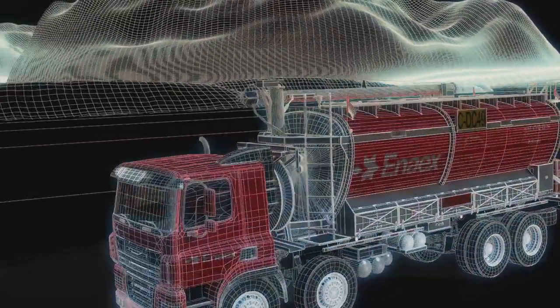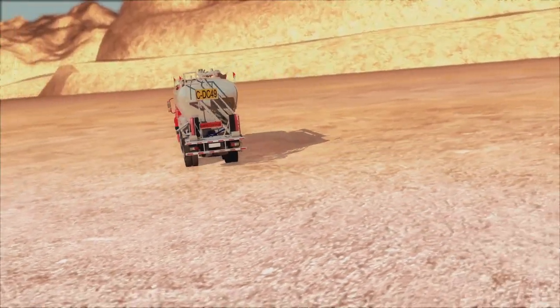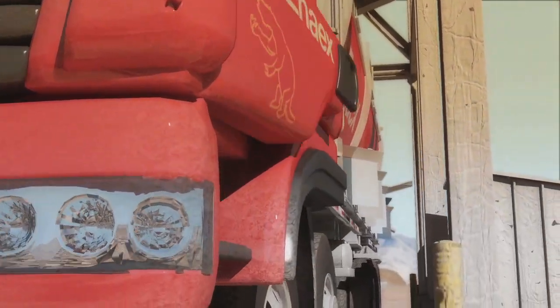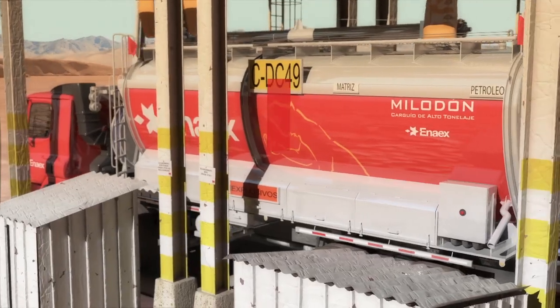In order to satisfy today's mining major challenges regarding productivity, safety and costs, ENAHICS, in its continuous innovation process, has developed and incorporated in the Integral Blasting Operations new high-technology mixer trucks called Mileron.